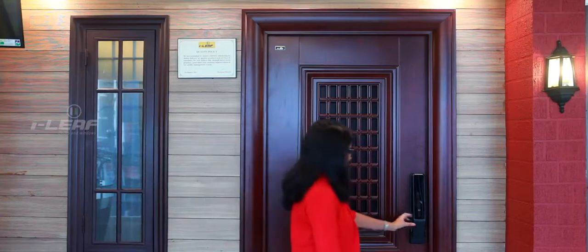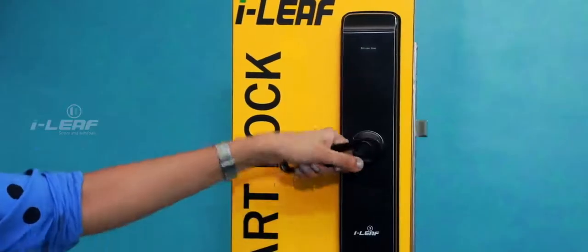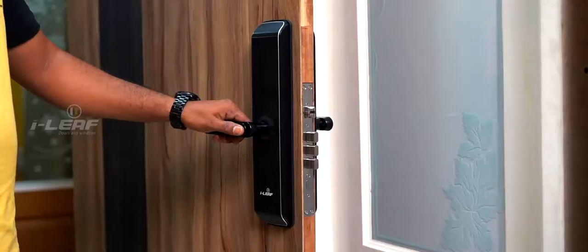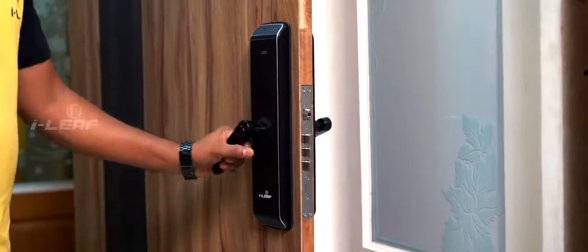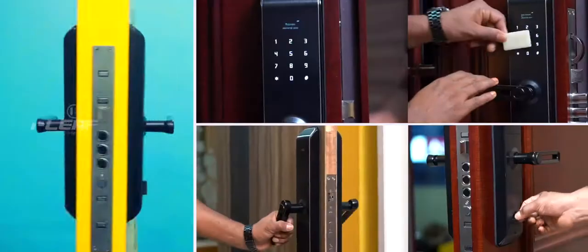In the most simple terms, locks that are highly sophisticated. Locks that can put to total rest all your fears regarding physical security, be it your home or your workplace. Smart locks from iLeaf — simply marvellous, isn't it?